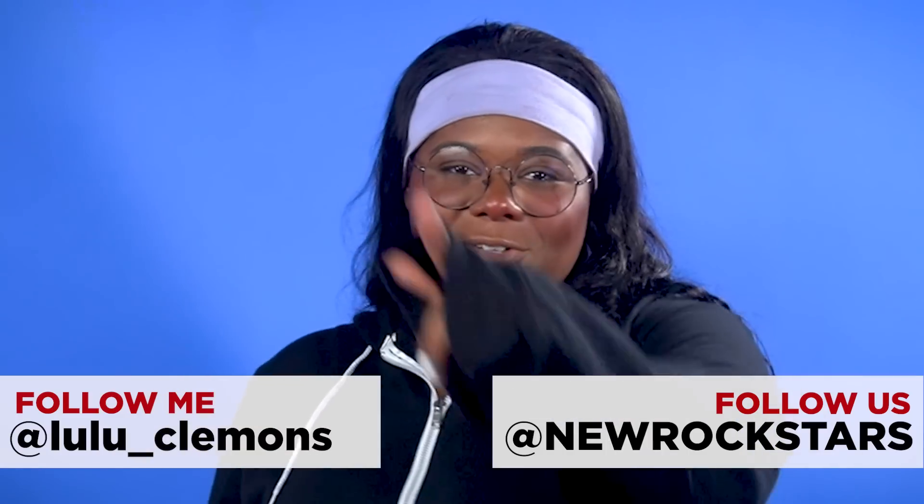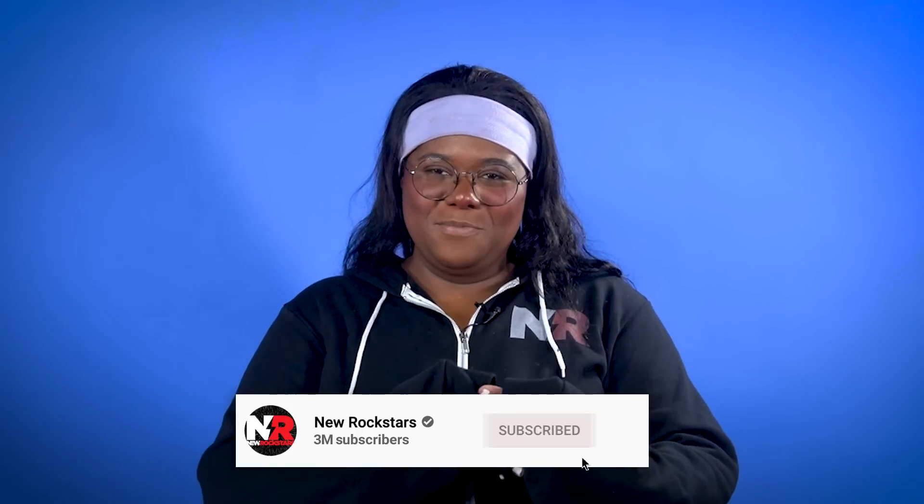Follow me on Instagram and Twitter at lulu underscore Clemons. Follow New Rockstars, subscribe to New Rockstars for more breakdowns of everything you love. Thanks for watching! Bye!